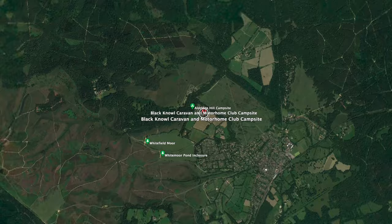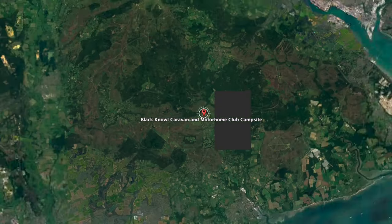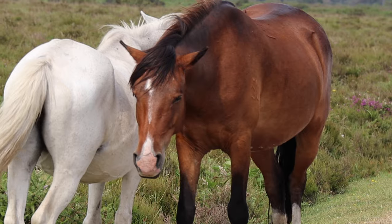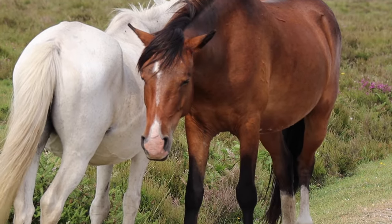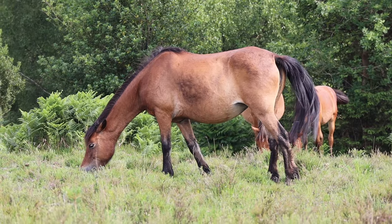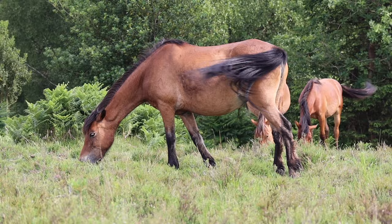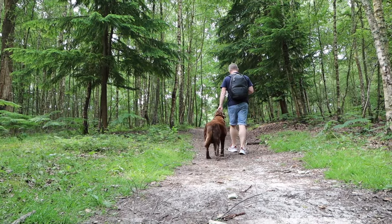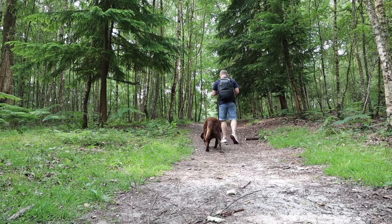Black Knoll is ideally situated just outside Brockenhurst in the very heart of the New Forest, making it a really popular choice with campers. With its free-roaming ponies, cattle and even piggies alongside acres upon acres of open spaces, the area is a perfect place for us to get out and enjoy some walks with Dozer before refuelling at any of the great-looking pubs or restaurants nearby.